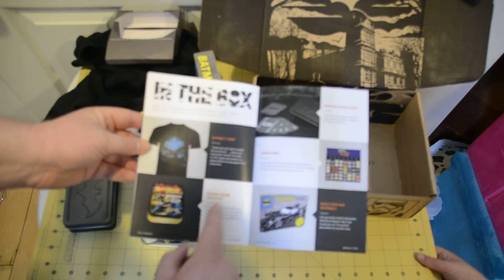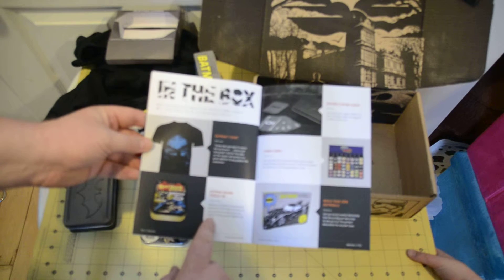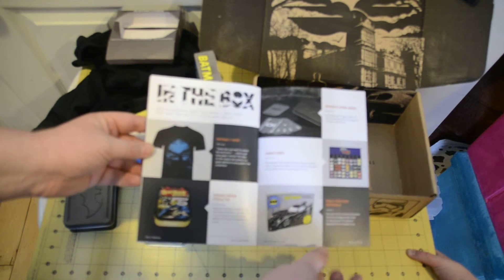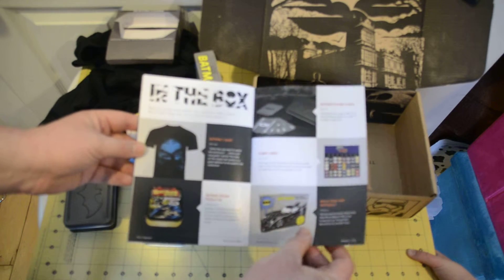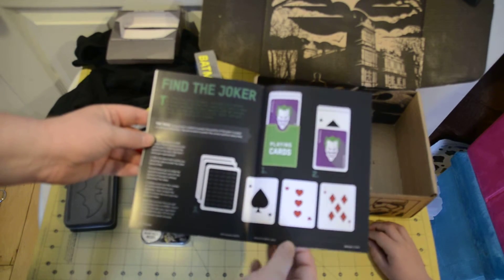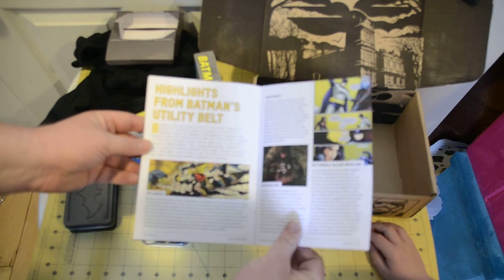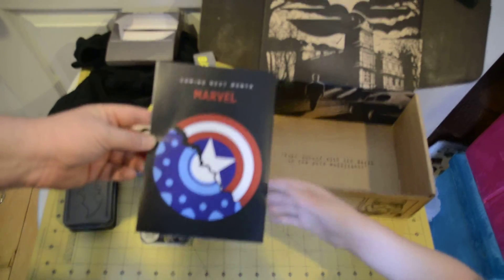So in the box you have the Batman t-shirt, the Batman Jigsaw Puzzle, the Build Your Own Batmobile, the Kawaii Cubes, Batman Playing Cards, how to do a trick, highlights from Batman's Utility Belt. Coming next month: Marvel.